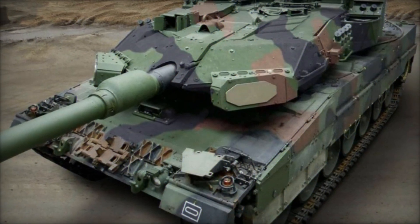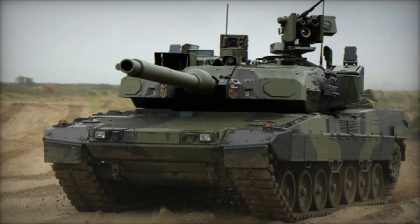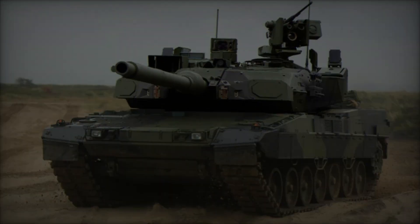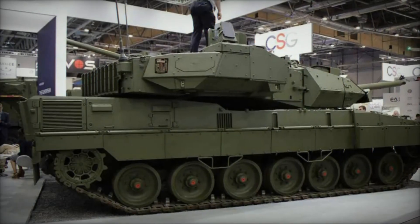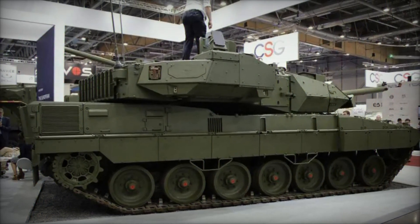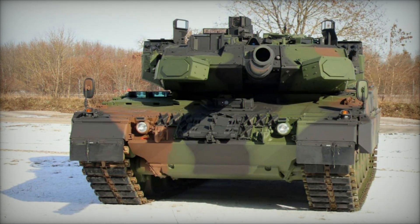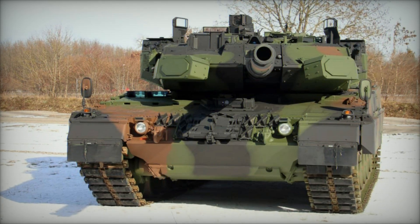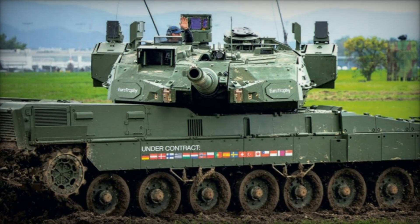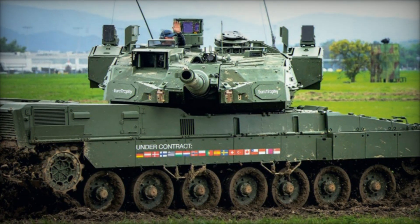The introduction of the Leopard 2A8 by KNDS represents a pinnacle of technological advancement in armored warfare, setting new standards for protection, firepower, and operational versatility. As European nations embrace modernization initiatives, the Leopard 2A8 stands poised to play a pivotal role in enhancing defense capabilities across the continent. With its unmatched combination of advanced systems and battle-proven design, the Leopard 2A8 reaffirms its position as a formidable force on the modern battlefield, ensuring readiness and effectiveness for the challenges of tomorrow.